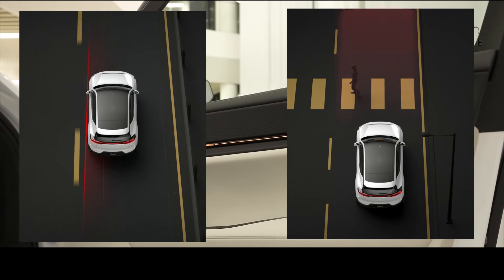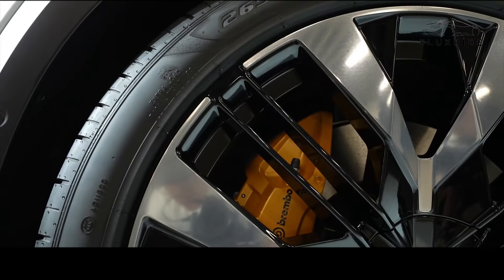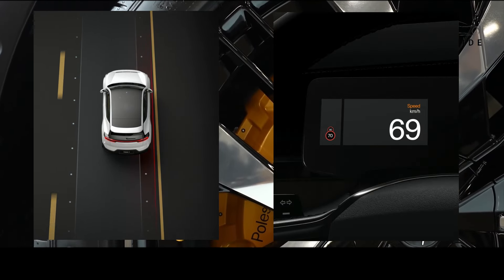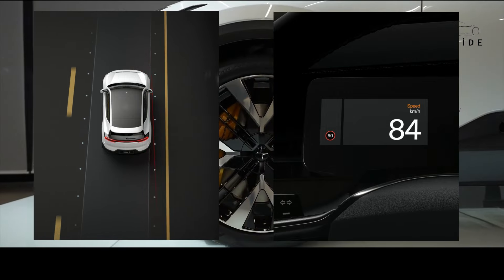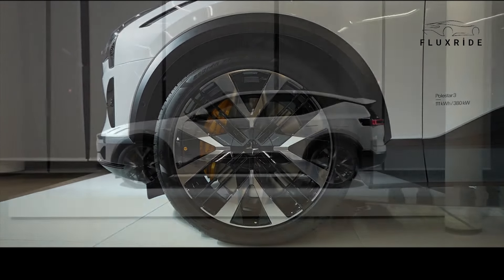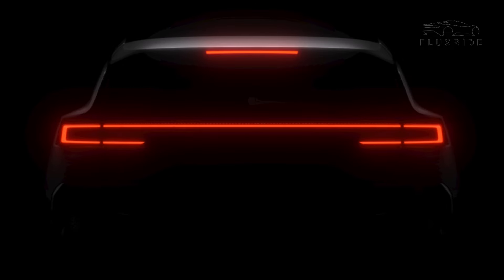Don't forget to follow us to discover innovations in the automotive industry and electric vehicle technology. For those seeking sustainable luxury and performance, the Polestar 3 is definitely a must-see vehicle. See you in the next video. Take care.